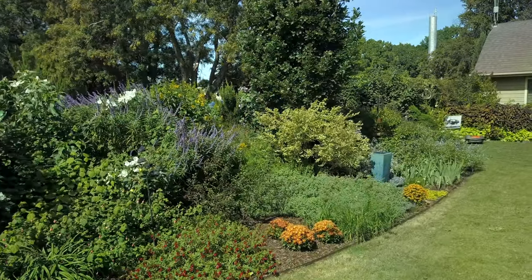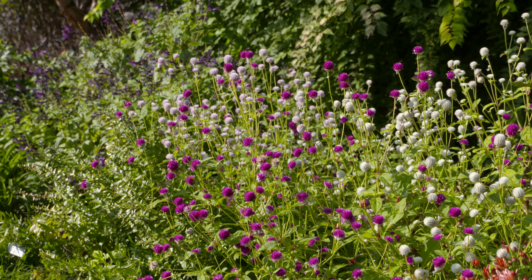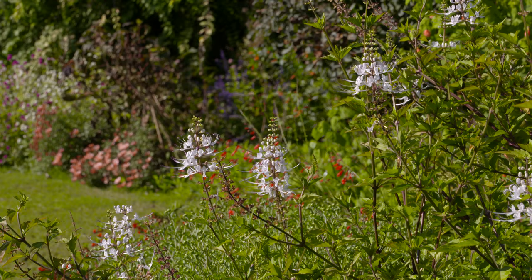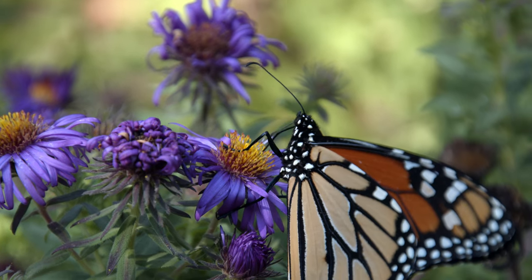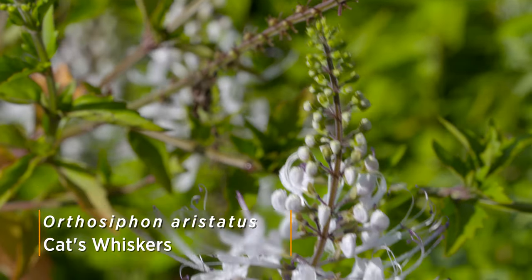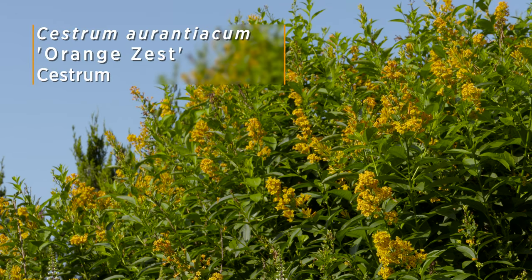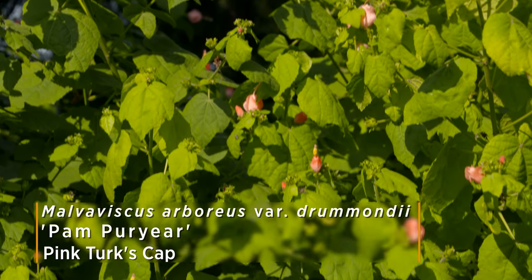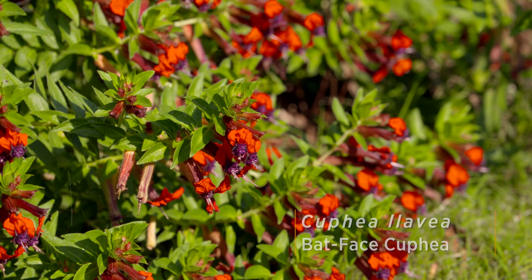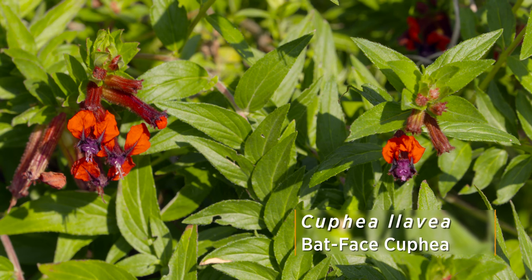As we move along here, this is what we call our tri-bee garden — tri-bee standing for birds, butterflies, and bees. So this is sort of our pollinator garden. You can see we've got a good mix of flowering perennials and annuals in here. This is one of the cat whiskers plants, and then we also have sestrum up there, which is a nice pale orange. We've got some turks caps mixed in here, and then the bat-faced cuphea down here, which is a nice pop of red. It gets its name because it looks like a little bat face on there.